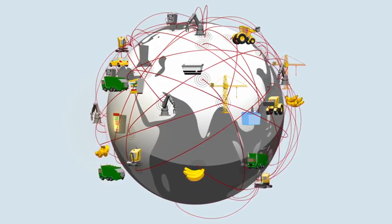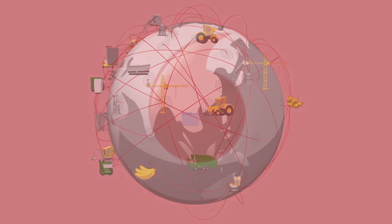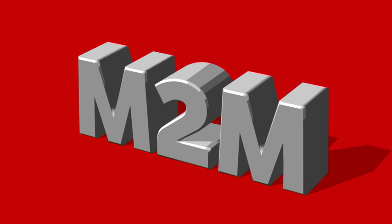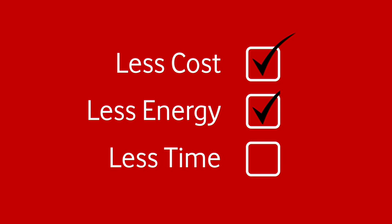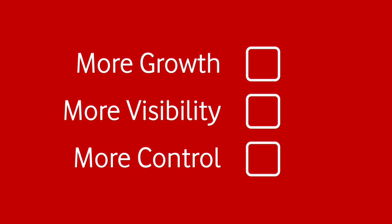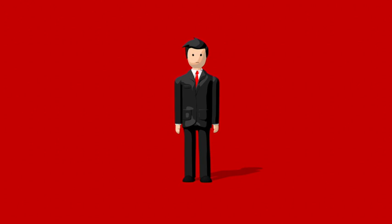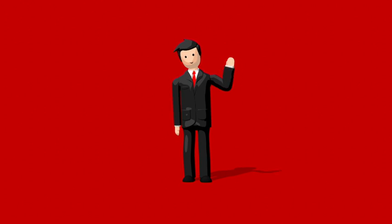Best of all, this can be achieved on a global scale, thanks to Vodafone's worldwide network. So whatever profession you're in, M2M services from Vodafone can allow your business to innovate, meaning you can do much more with much less — less cost, less energy, less time, more growth, more visibility and more control, with happier, more engaged customers. So let Vodafone show you how M2M solutions can help businesses deliver better operational agility and better customer engagement. M2M services from Vodafone: transforming lives and businesses.